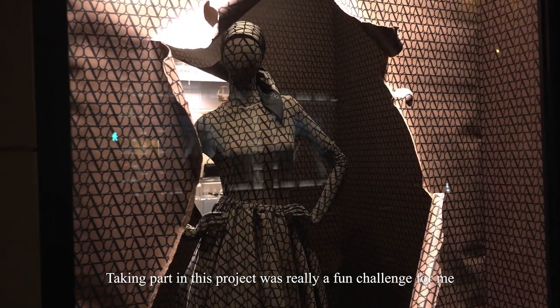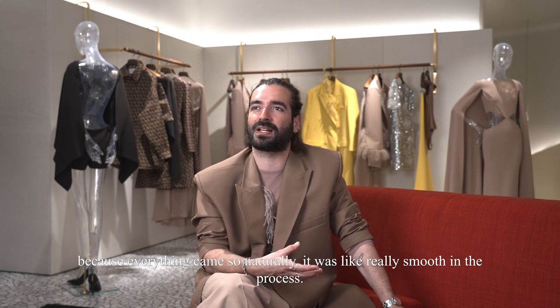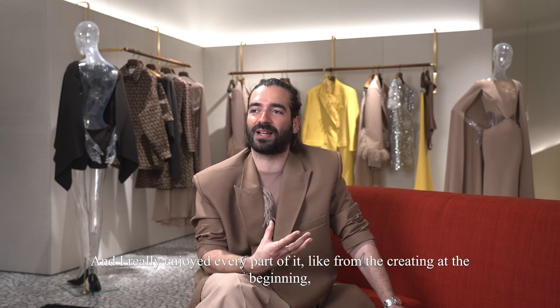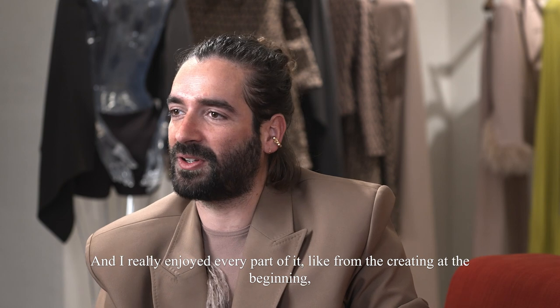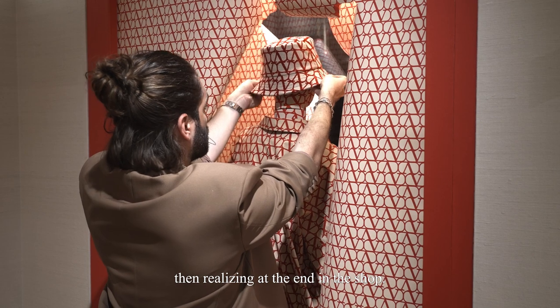Taking part in this project was really a fun challenge for me because everything came so naturally — it was really smooth in the process, and I really enjoyed every part of it, from the creating at the beginning to realizing it at the end in the shop.